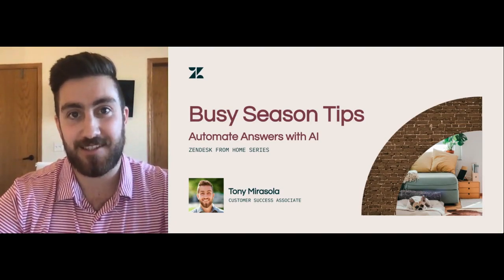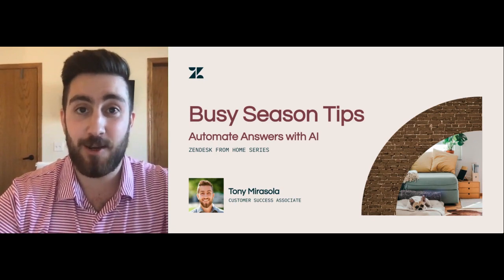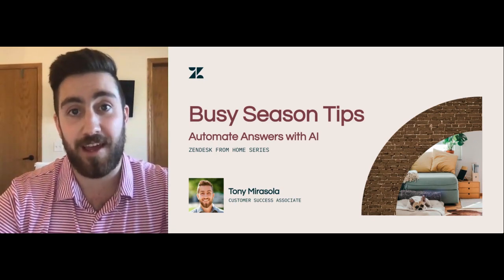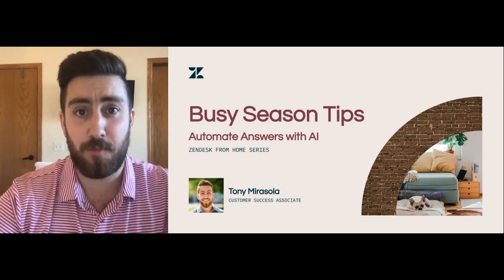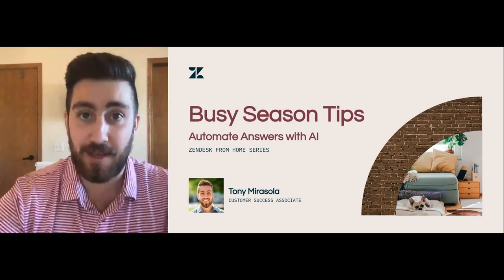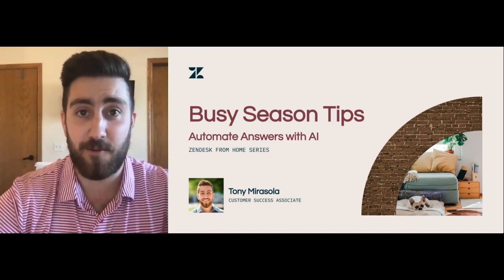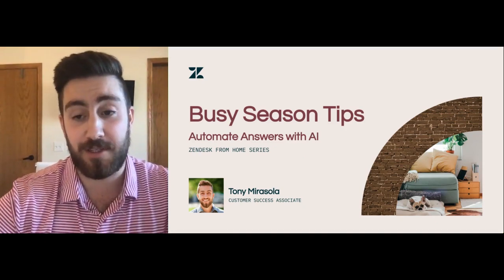Hey folks, it's Tony here with the success team at Zendesk, and we're back with another edition of Busy Season Tips. Today, we're talking about automating answers with AI. Many people are already familiar with Zendesk's AI tool called AnswerBot, but they may not know how to best leverage it or where it can all be utilized, and there's no better time to leverage AnswerBot than during your busy season.